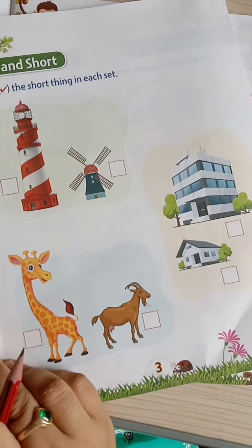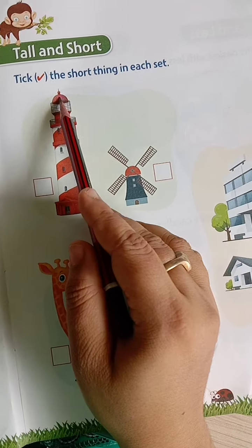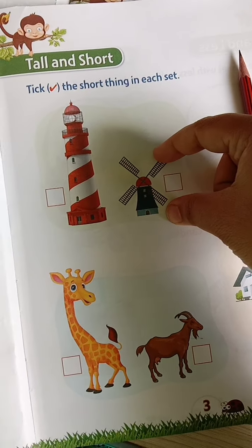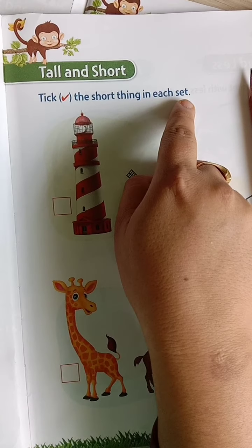What is here? Can you see the picture? This lighthouse is very tall, this is very high. And this is very short. What we have to do here? Tick right the short thing in each set.